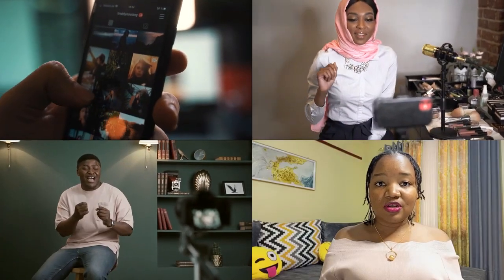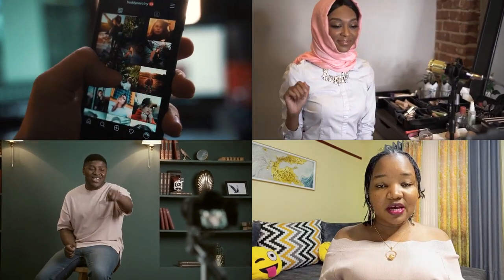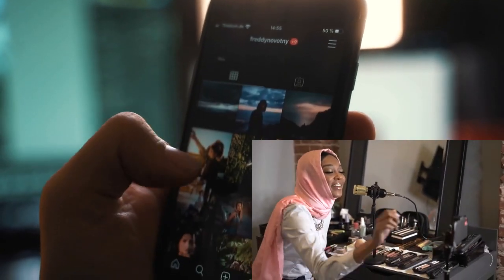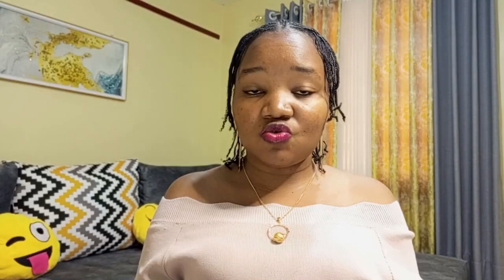The second business idea is very popular, especially since 2020, and that is starting a YouTube channel or becoming an Instagram influencer. To get started with YouTube, the only things you need are a smartphone and maybe a ring light. If you can't afford a ring light from the start, just make sure you're recording using natural light — the sun — meaning you need to record during the daytime.